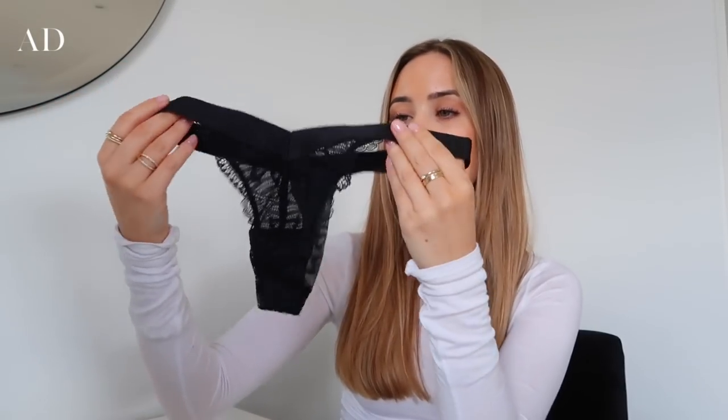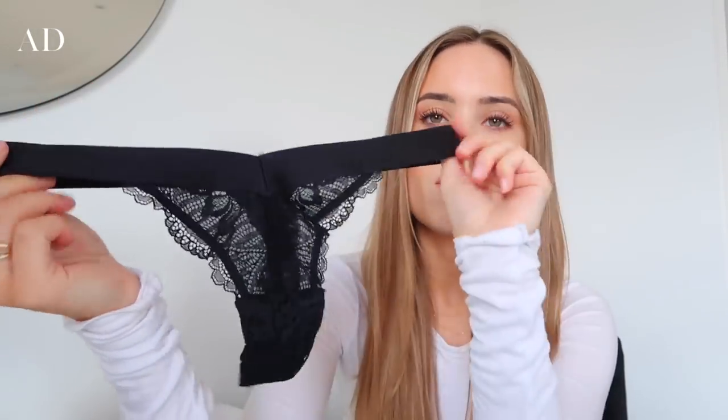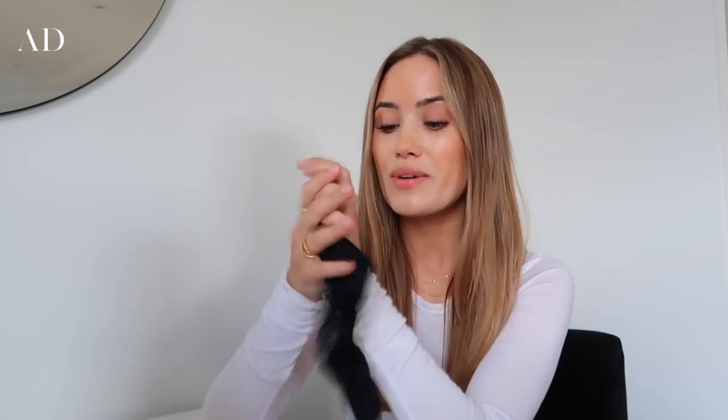I really liked the shape of these ones — they're like thongs and they have this V shape to them, as you can see. They're really soft, really good quality, and just a really nice basic for the underwear drawer. It comes in a pack of three.